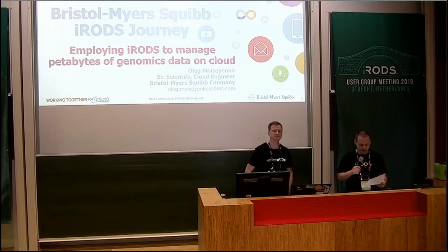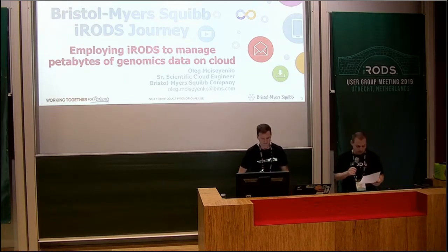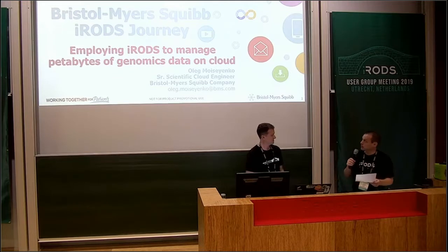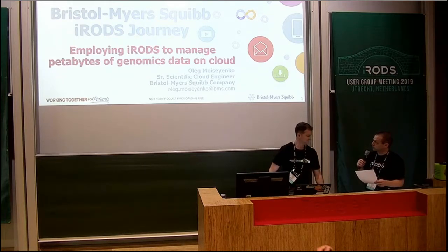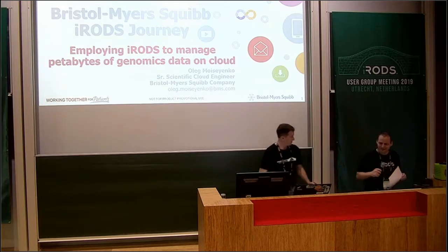Welcome. This is the last talk of the day. This is Oleg Moysenko. He's at Bristol-Myers Squibb Company, which is a new member this year. We're very excited to have them. His title is iRODS use case of Bristol-Myers Squibb: using iRODS to manage petabytes of genomics data. Thank you, Terrell.